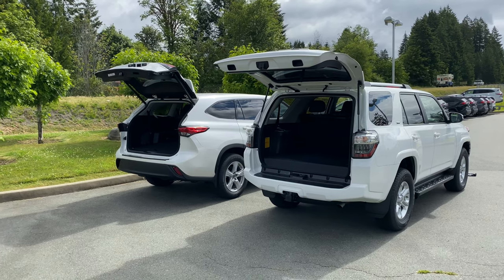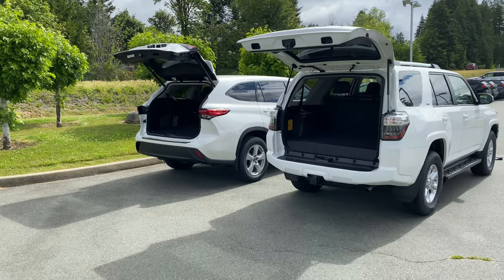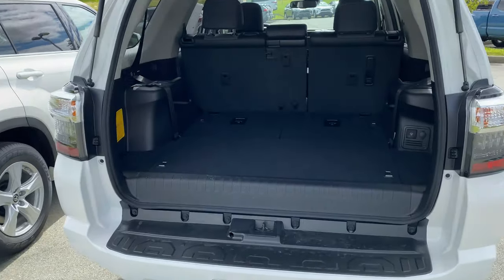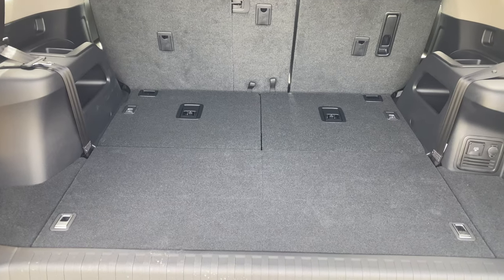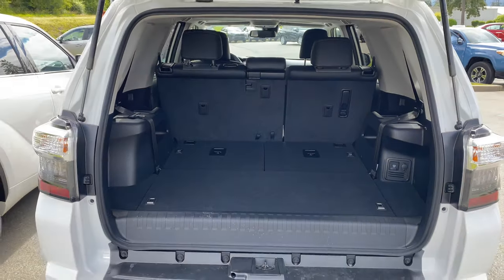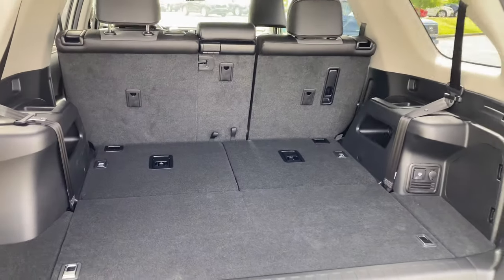I have folded down the third row seats in both the 2020 4Runner and the 2020 Highlander. The 4Runner is not as deep — it is 37 inches deep, 43 inches wide between the wheel wells, and then it has 31 and a half inches of height in the opening, but once inside you do get your 34 inches of full height.